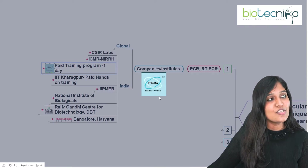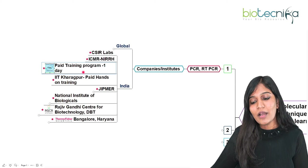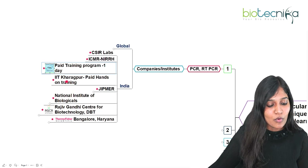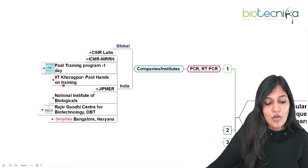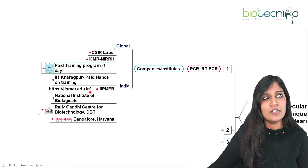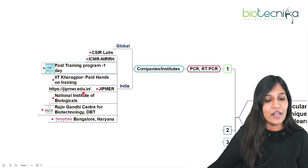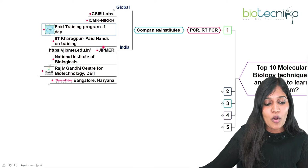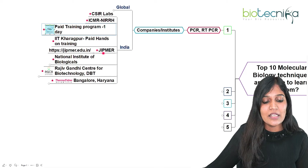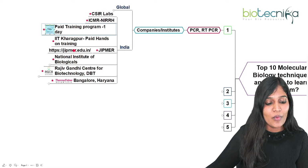NBS in Pune is a company that provides a paid one-day internship you can attend. Next is IIT Kharagpur — almost all IITs provide training, but IIT Kharagpur more often provides hands-on training on RT-PCR and PCR. You can look at other IITs as well for PCR or RT-PCR training notifications. JIPMER in Pondicherry also releases workshops on PCR and RT-PCR techniques, as they are more inclined toward medical research.